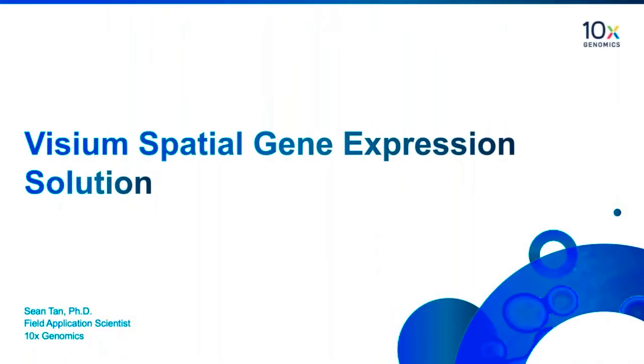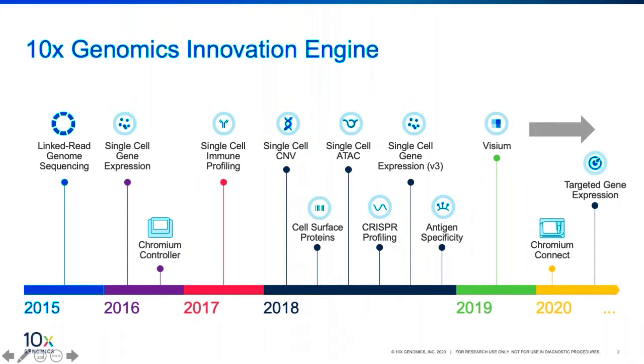I am Sean Tan, field application scientist from 10x Genomics, and today I will be using this 15 minutes or so to give an introduction on one of our newer products, the Visium gene expression solution. A little introduction on 10x Genomics: 10x was founded on the vision that this century we will be able to bring advances in biomedicine and transform the way we understand and treat diseases. At 10x Genomics, we build products to interrogate, understand, and master biology to advance human health at a resolution and scale that matches the complexity of biology.